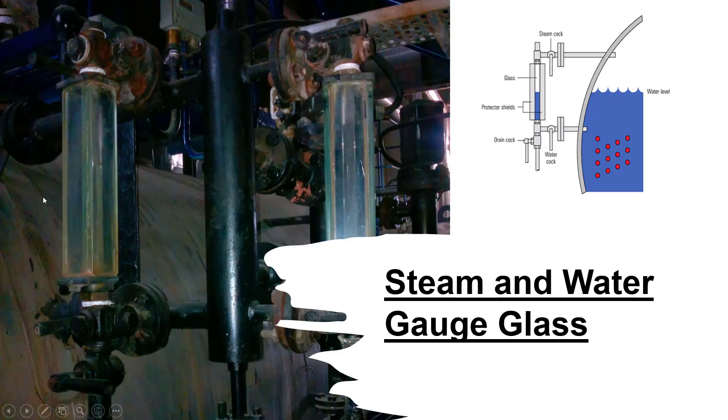Steam and Water Gauge Glass: all steam boilers are fitted with at least one water level indicator, but those with a rating of 100 kW or more should be fitted with two indicators. A gauge glass shows the current level of water in the boiler regardless of the boiler's operating conditions. Gauge glasses should be installed so that their lowest reading will show the water level at 50 mm above the point where overheating will occur. They should also be fitted with a protector around them, but this should not hinder the visibility of the water level.